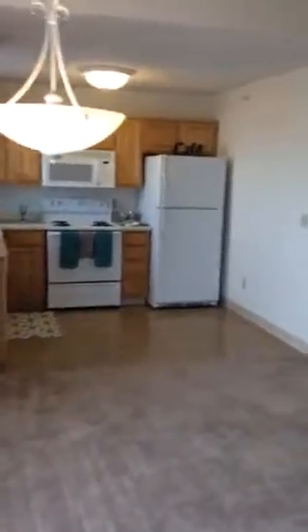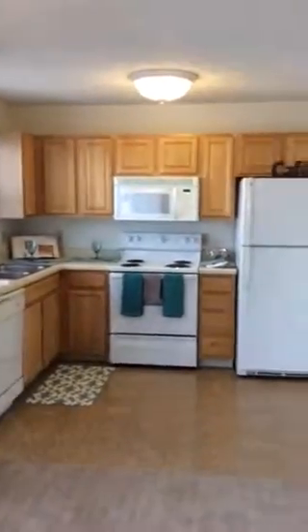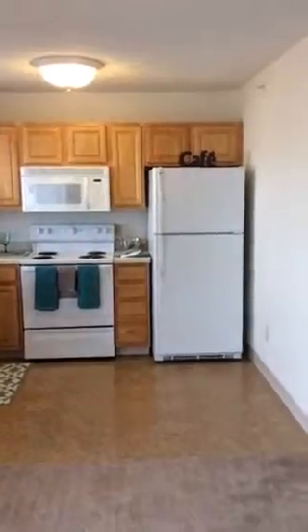Through the dining room, you get into a kitchen that is fully equipped with a dishwasher, garbage disposal, built-in microwave, stove, and full-size fridge.